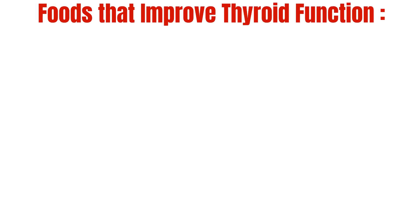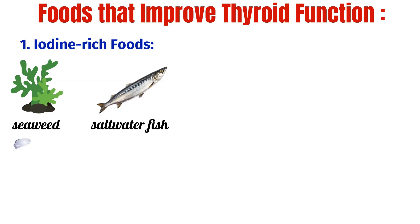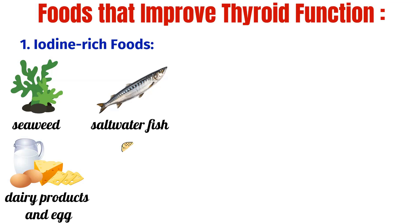Foods that Improve Thyroid Function. 1. Iodine Rich Foods: Iodine is essential for the proper functioning of the thyroid gland. Foods rich in iodine such as seaweed, salt water fish, dairy products, eggs and iodized salt can help replenish iodine levels in the body.